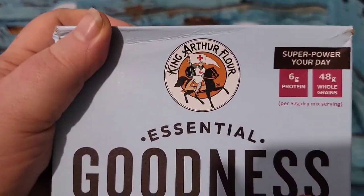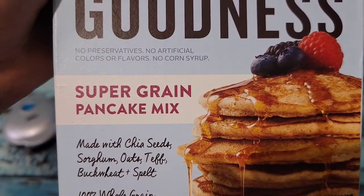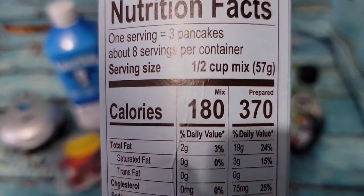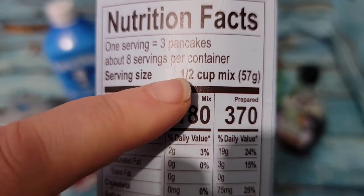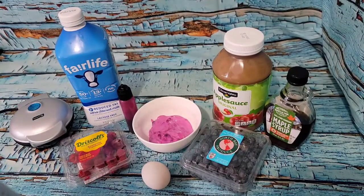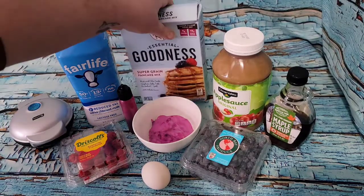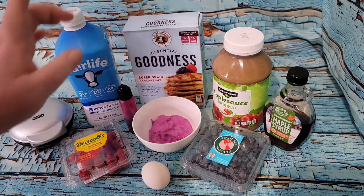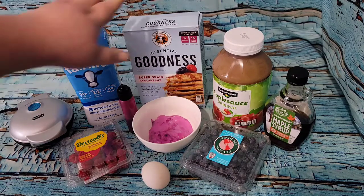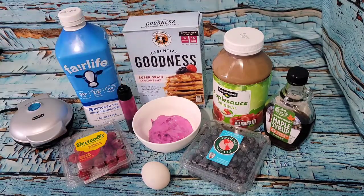I have some King Arthur Flour Super Green pancake mix that has all kinds of goody bits in it. This one is 180 calories for half a cup of mix. By comparison, Birch Benders organic classic is 120 calories for a quarter cup, so there are definitely differences from brand to brand.